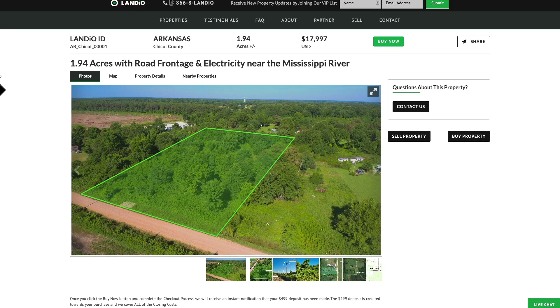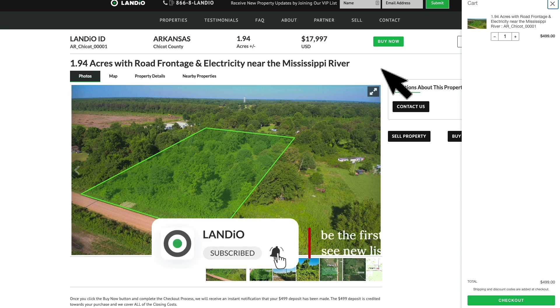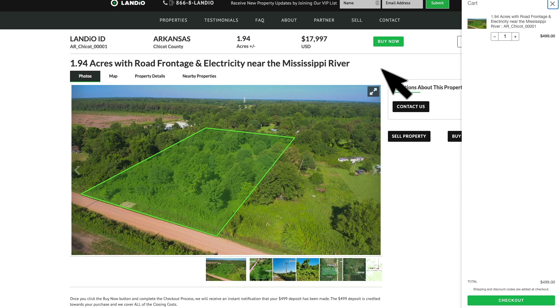This property is priced at just $17,997. This is a property where we have the buy now option available. To secure the property, just click the green buy now button — that will add a $499 deposit to your cart. This $499 deposit secures the property for you, is credited towards your purchase, and we cover all of the closing costs. There are no other commissions or fees, so your total purchase price is just $17,997. The $499 deposit is credited towards your purchase.